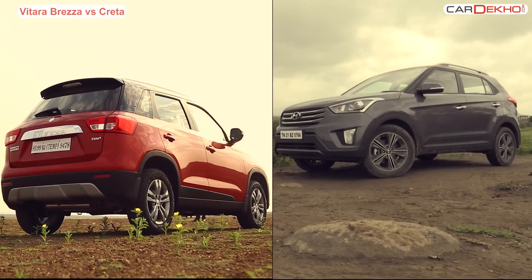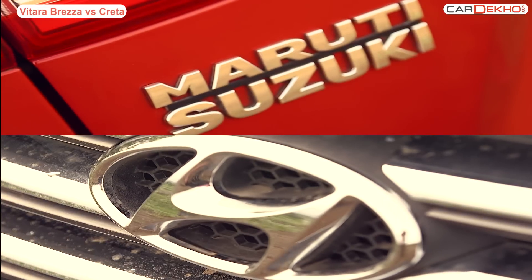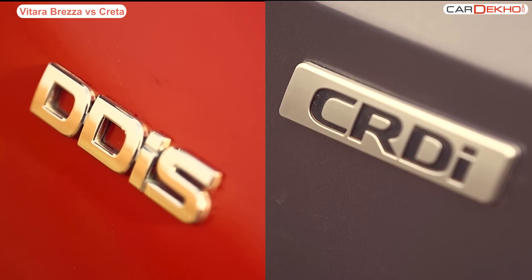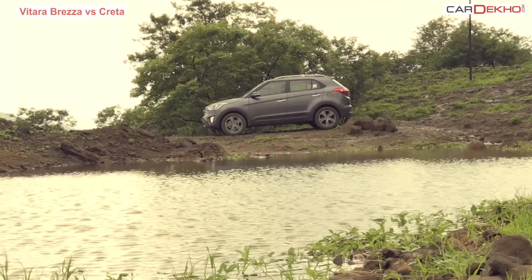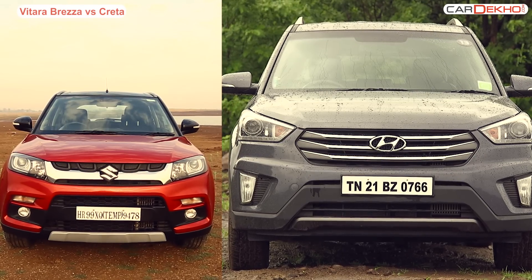Both these vehicles are bestsellers, but they look absolutely different — they fall under different price segments and of course have different engine options as well. But this video is on public demand. So which of the two earns more credit? Well, for that stay tuned with us.